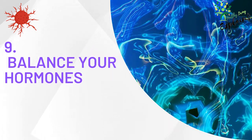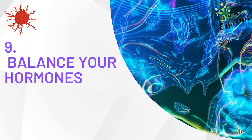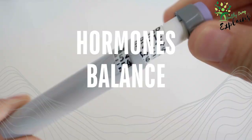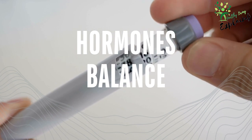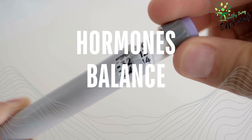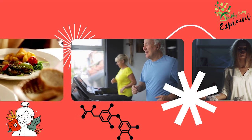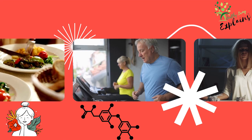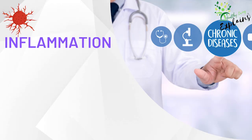Tip 9: Balance your hormones. Hormonal imbalances have been linked to an increased risk of breast, prostate, and endometrial cancers, among others. By ensuring that your hormones are in balance, you can support your overall health and reduce your risk of developing cancer. Eating a balanced diet, maintaining a healthy weight, exercising regularly, managing stress, and avoiding exposure to endocrine disruptors are some strategies to help you balance your hormones.